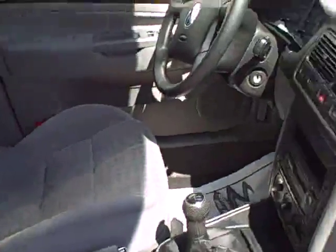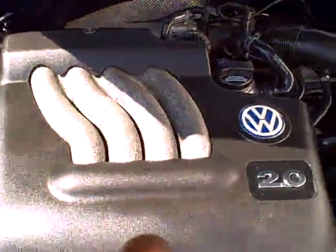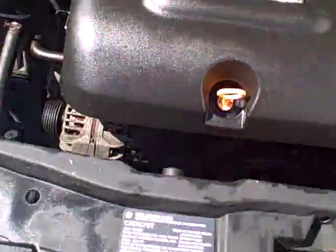Look how clean this interior is — even the shift boot is in beautiful condition. Tons of legroom. The door jambs: beautiful. These cars had a factory warranty — 12 years, unlimited mileage against outer body rust-through. But it's awfully nice when they've spent their life outside of New York State and been kept this way.